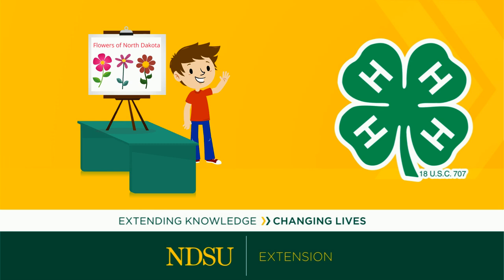More details about Project Expo and other 4-H opportunities are always available from your county extension office.